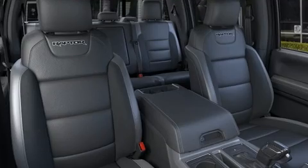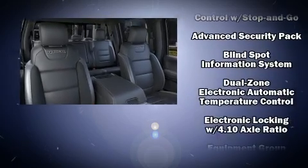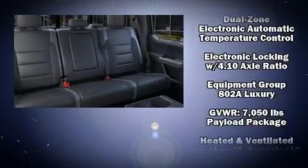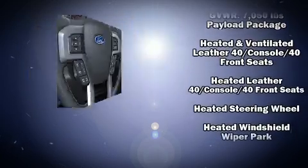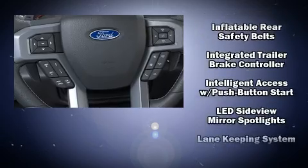Audio features include an AM-FM radio and 10 speakers, providing excellent sound throughout the cabin. Ford ensures the safety and security of its passengers, with equipment such as dual front impact airbags with occupant sensing airbag.